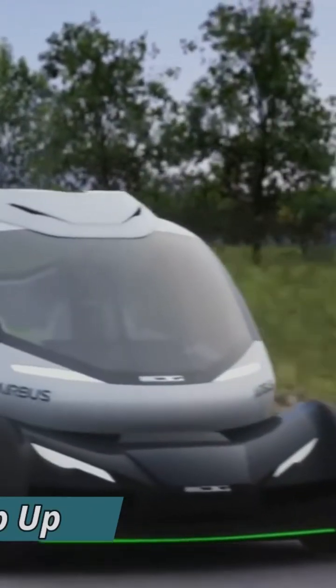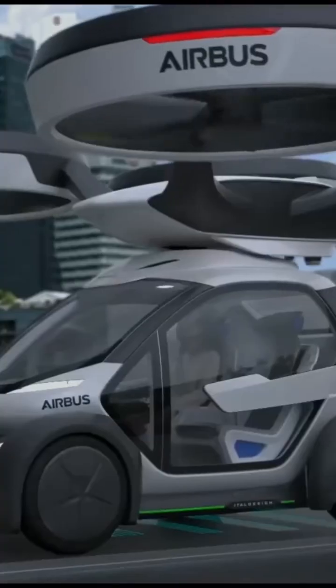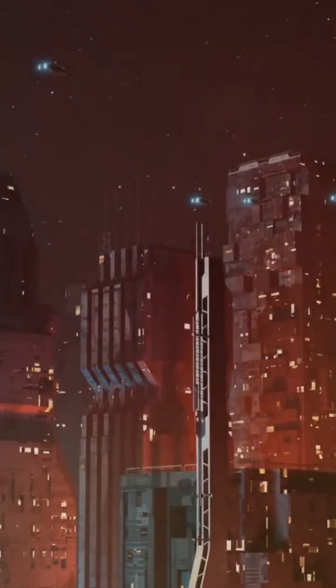Number 4: The Airbus Pop-Up takes a unique approach to the flying car concept. Unlike some flying cars that—